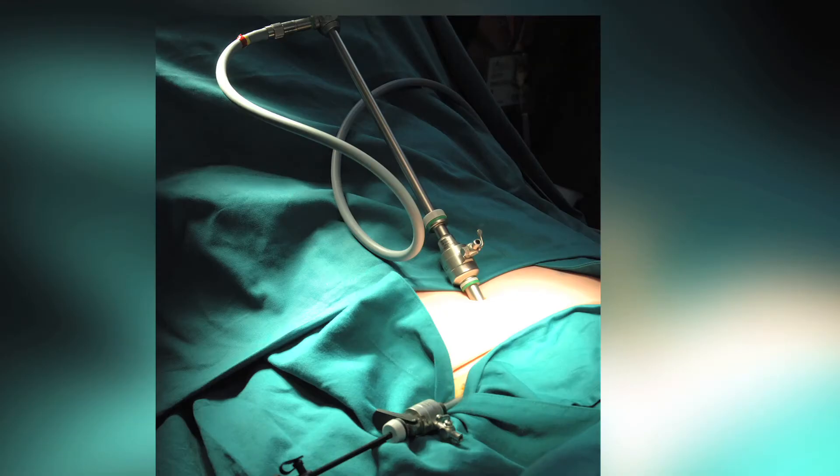Over time, cardiac surgeons have adopted more and more minimal access procedures — so-called keyhole operations through incisions. At the same time, cardiologists have extended hugely what they can achieve through catheters, and in a sense the worlds of the cardiac surgeon and the interventional cardiologist are moving closer and closer together.